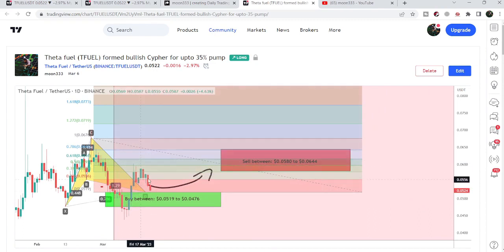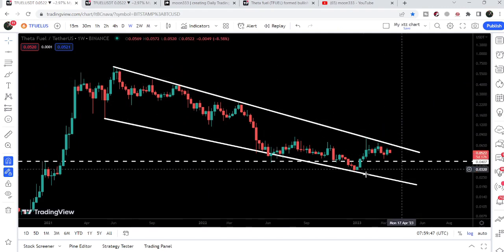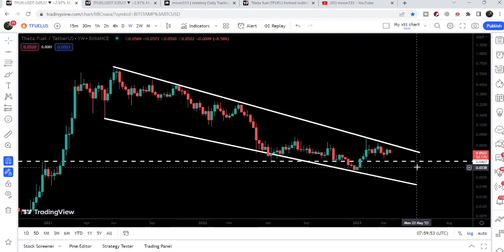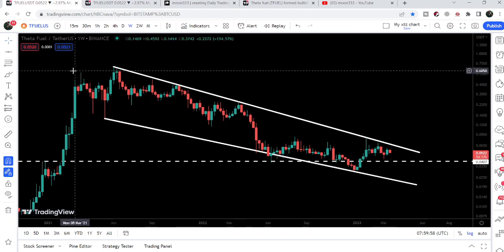Now the price line is again about to re-enter the same potential reversal zone of this cipher pattern. If we take a look at the live chart, I would like to show you the weekly time frame chart first. Here we can see that the price is moving inside a very big and huge falling wedge pattern, and breaking out the resistance of this falling wedge pattern will be a very big breakthrough for TFUEL.